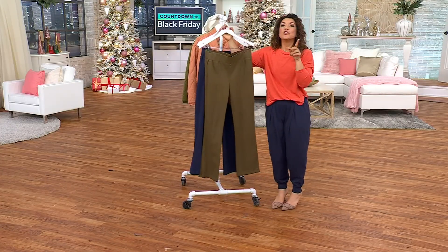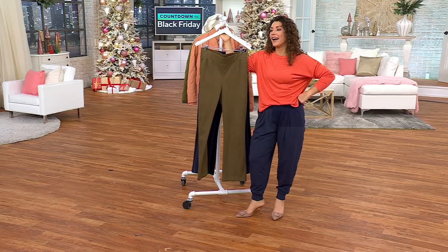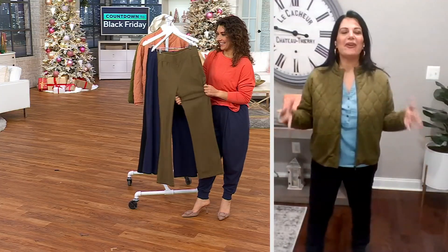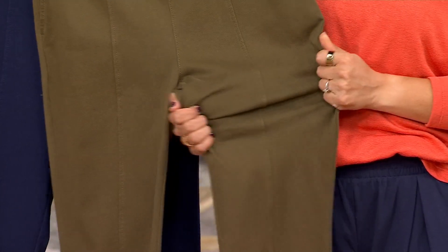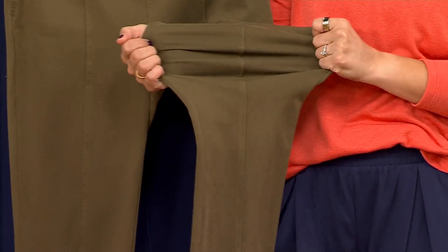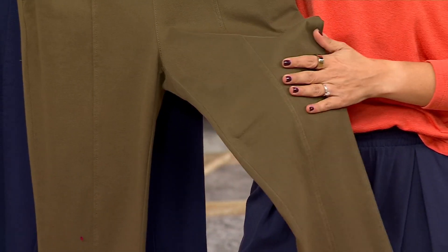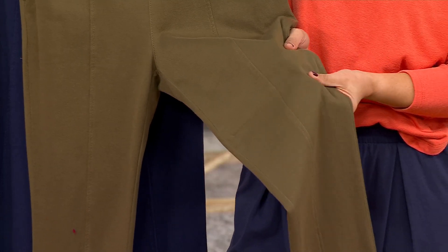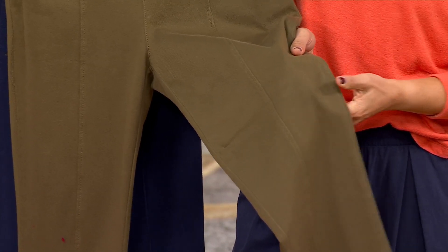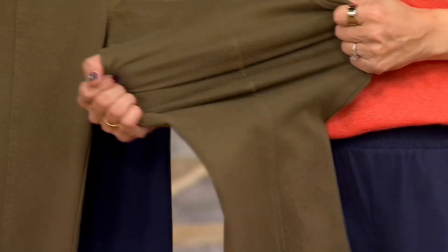We're talking the stretch knit twill. Twill usually doesn't have stretch — that's why our twill has honestly been so popular. We had a Today's Special Value twill pant a few months ago that practically sold out, because we've built so much incredible stretch into our twill pants. Sometimes you hear twill and you think, oh, it's pretty, but if I carry my weight through my hips and thighs, there's not going to be any give. And that's not the case.